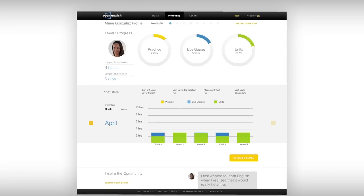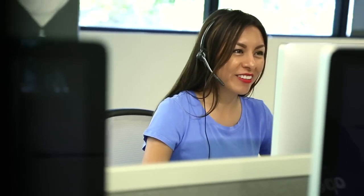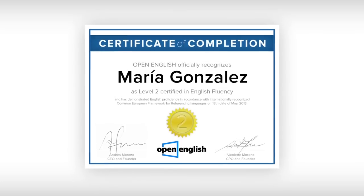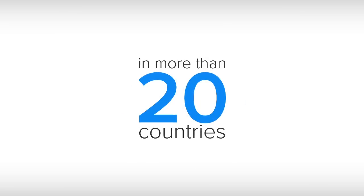We'll be carefully tracking your progress, and if we see that it slows down, one of our study advisors will give you a call and help you get back on track. Our program is carefully aligned with internationally recognized standards and grants certificates at every level. Over 100,000 students in more than 20 countries have already chosen Open English.